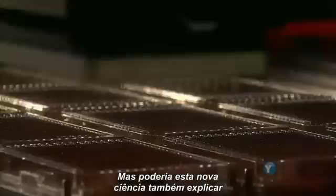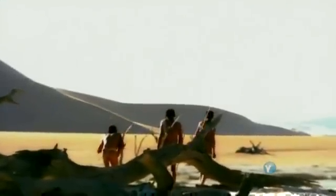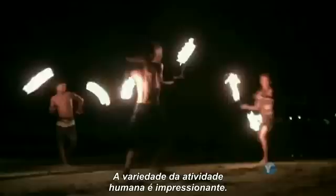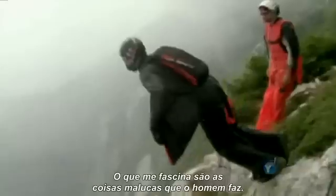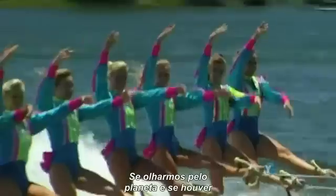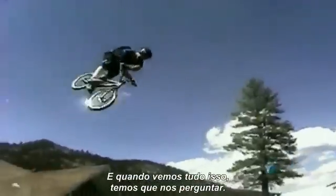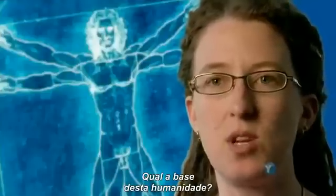But can this new science also explain perhaps the most fundamental question of all: what makes us human? The scope of human activity is simply astounding. What fascinated researchers were all the remarkable things that humans do. You look around the world, and if there's something bizarre and interesting that could be done, humans are up to it somewhere. And when you look at all of this, you just have to ask yourself: what makes us special? What is the basis for this humanness?